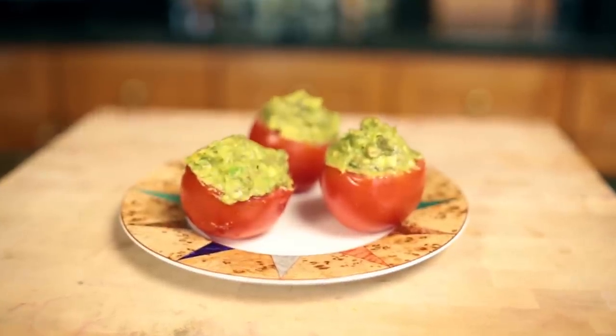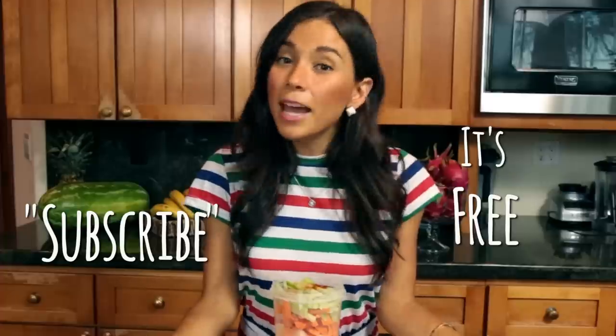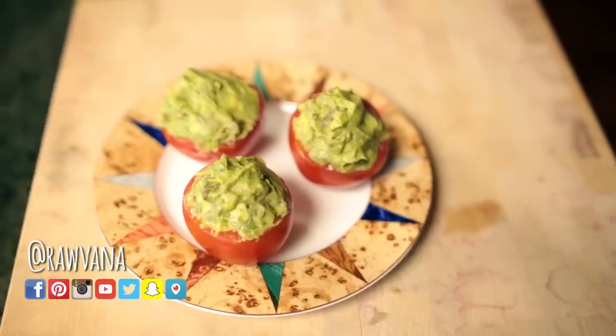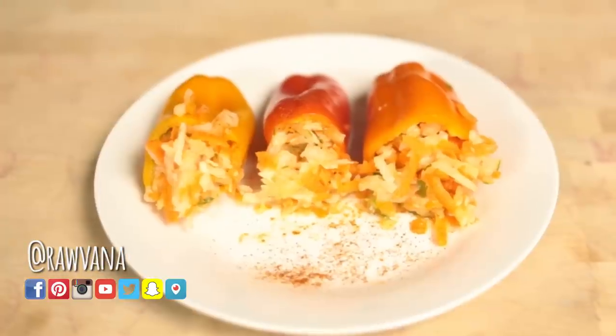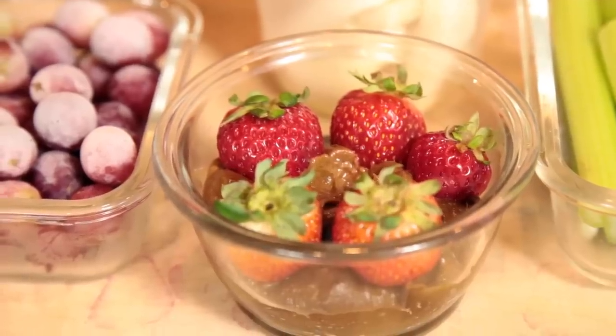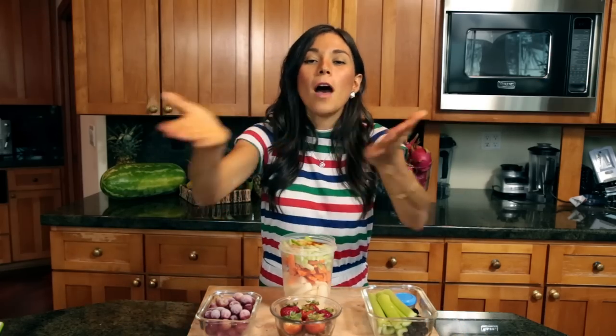I hope you guys like them! Please like the video if you enjoyed it and subscribe if you haven't already. If you make any of these recipes, I would love it if you tagged me on Instagram or sent me a Snapchat — all my social media is at Ravanna and I'll leave the links in the description. Let me know in the comments which of these snacks you want to try or share your thoughts — I love to hear feedback! Sending you lots of love, besos brutales, fruity kisses, and I'll see you guys next week for more videos. Bye!